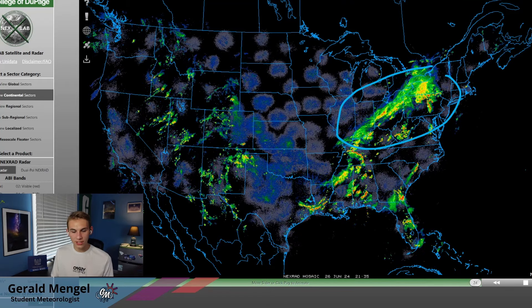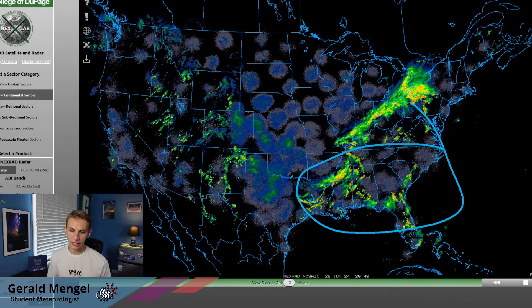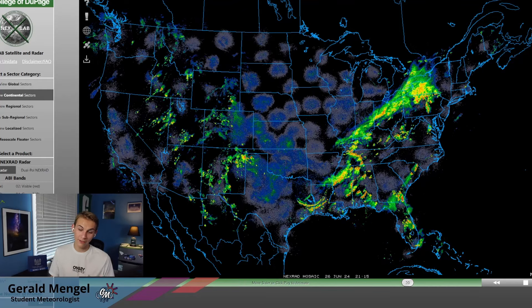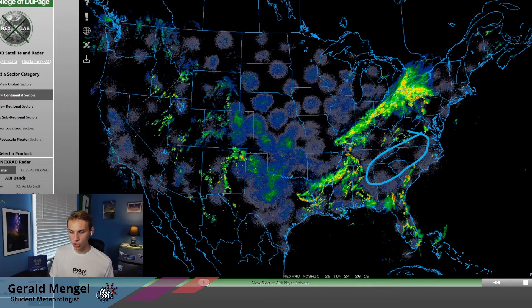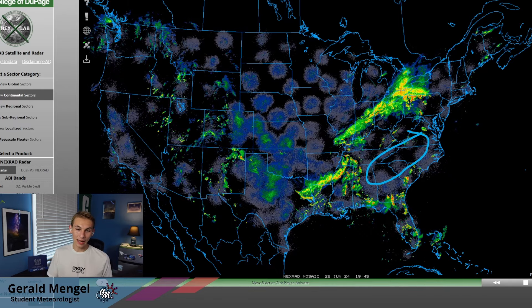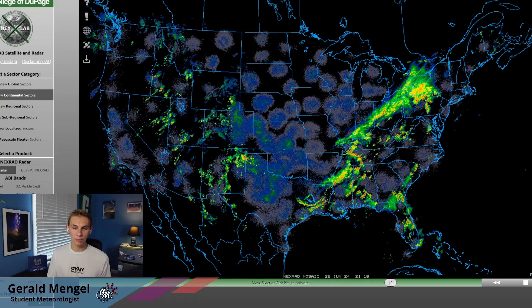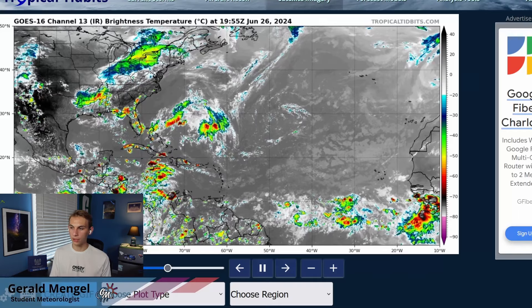We're seeing widespread showers and storms, even some that are strong and severe this afternoon through sections of the Ohio River Valley up into the northeast and down into the southeast, from South Carolina through much of Florida, Alabama, Mississippi, and Louisiana. The only area that's really dry right now is kind of the I-85 corridor from Atlanta through Greenville, Spartanburg, Charlotte, and Raleigh. Unfortunately, these places can't buy a drop of rain - I honestly can't remember the last time it rained here in Charlotte. It's been at least two weeks, and drought concerns are becoming a problem.